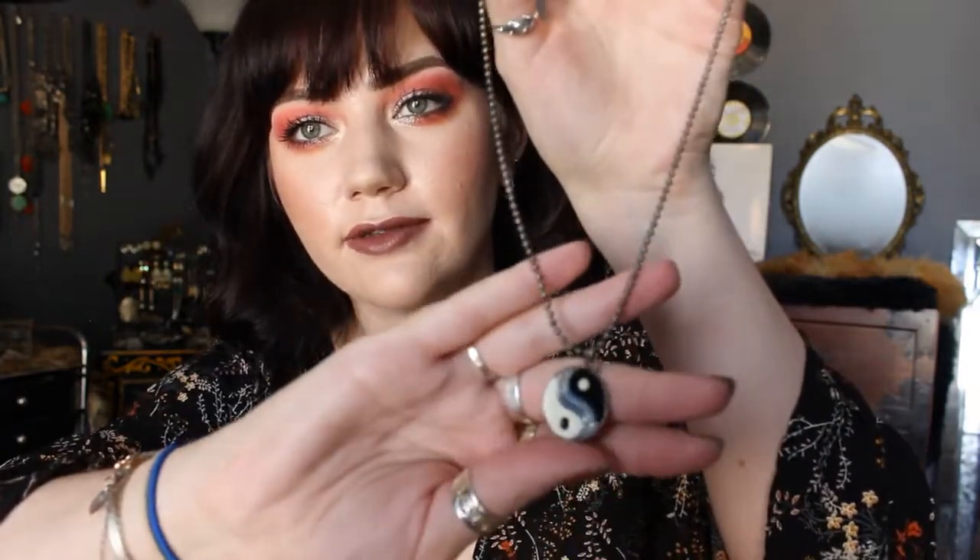Let's do a little segue into the jewelry real quick, because I only got a few things. I got this cute little yin-yang necklace for a dollar — I'm actually going to put this on. I'm really into the big statement earring look, kind of to the point where they're gaudy. So I found these — just a pearl cluster.